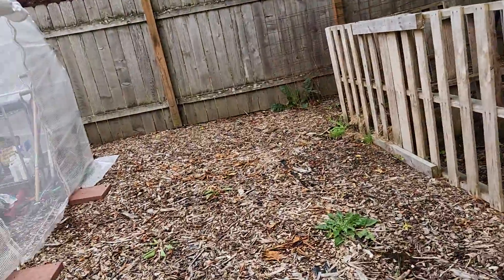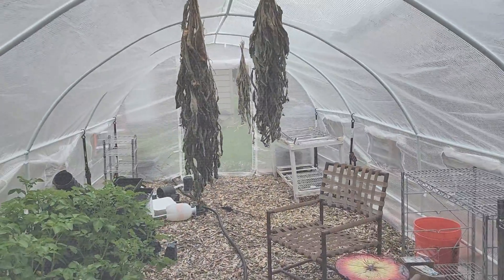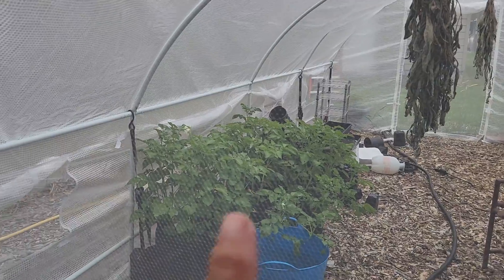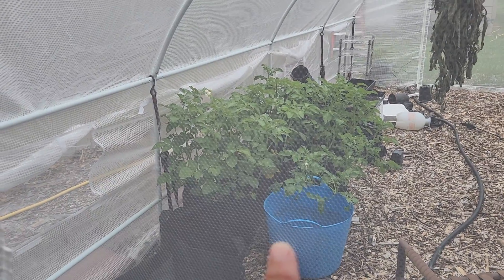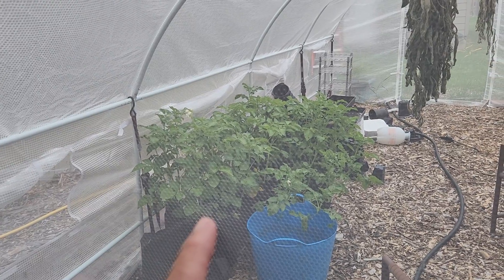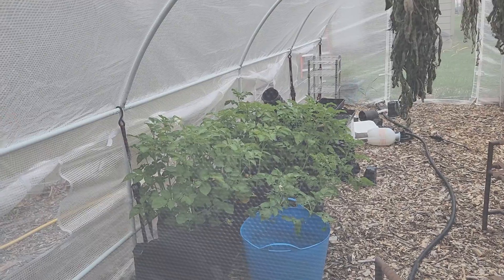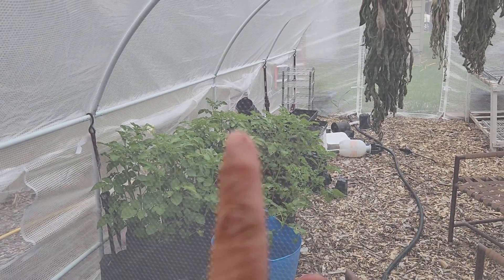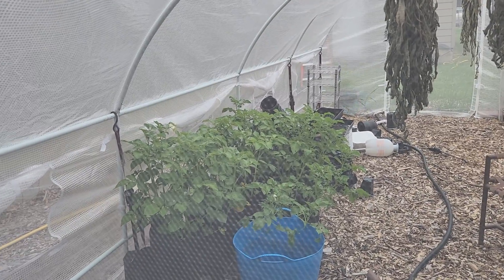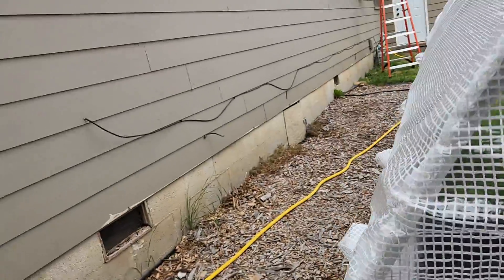I'll show you in here — I got comfrey hanging and drying, and then my potatoes. The greenhouse has got two doors on each end: there's a screened part and a non-screened part, and those are all open because it's been getting really hot in there.